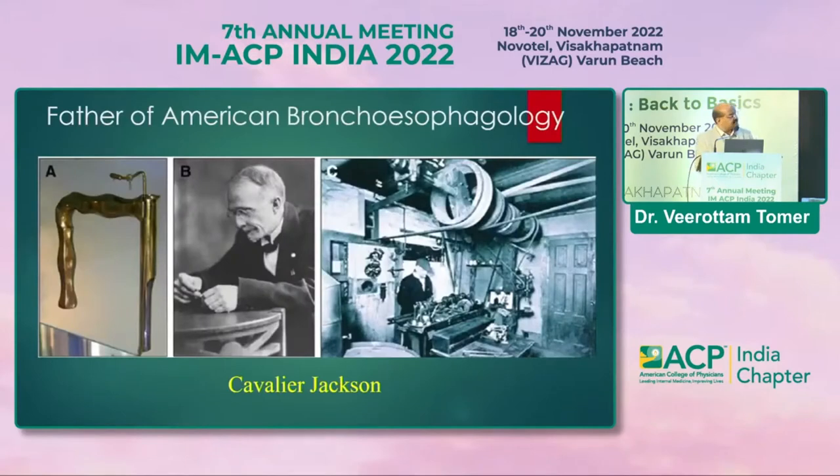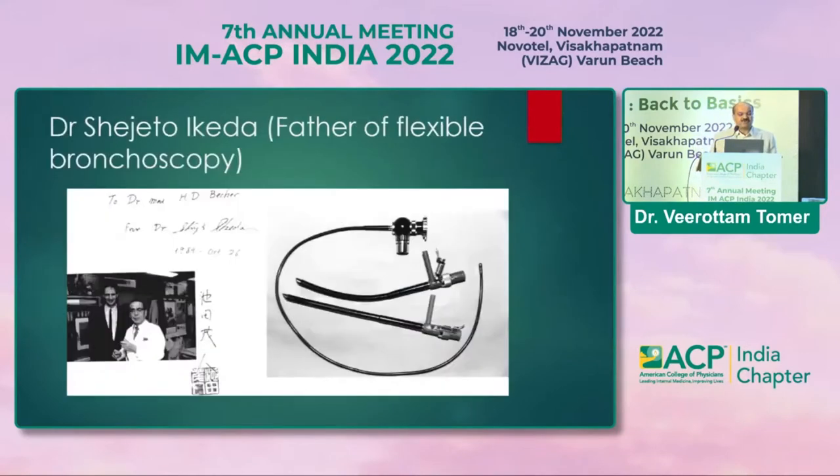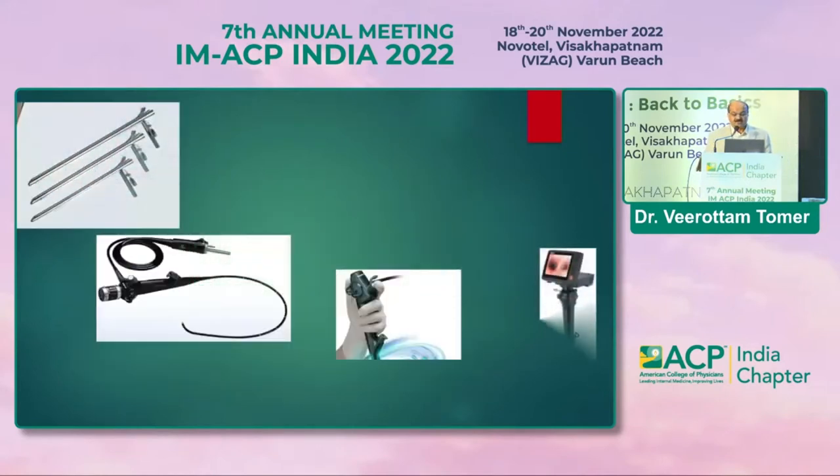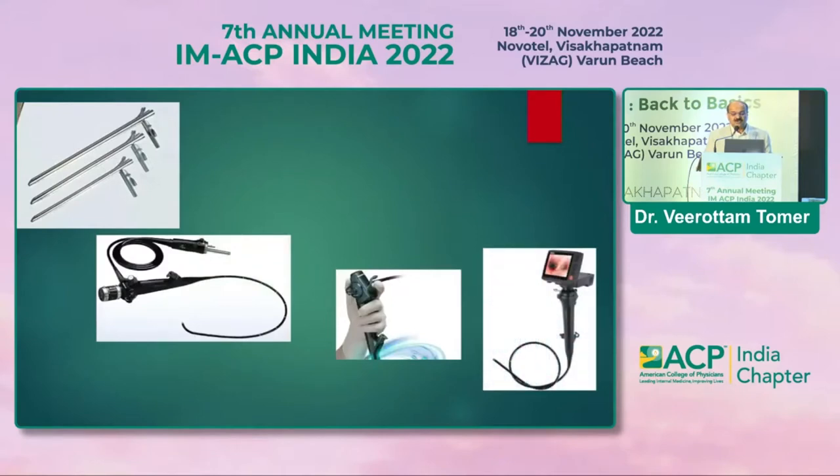Later on, Chevalier Jackson invented telescopes and developed zero degree, 30 degree, and 90 degree telescopes used in rigid bronchoscopy. In the 1970s–80s, the era of fiber optics came, and Dr. Shigeto Ikeda developed the flexi-rigid and flexible bronchoscope — we call him the father of flexible bronchoscopy. Developments progressed from rigid to flexible to video scopes, and now we have robotic bronchoscopes worldwide, including very thin pediatric scopes and alveoloscopes used in pulmonary medicine.